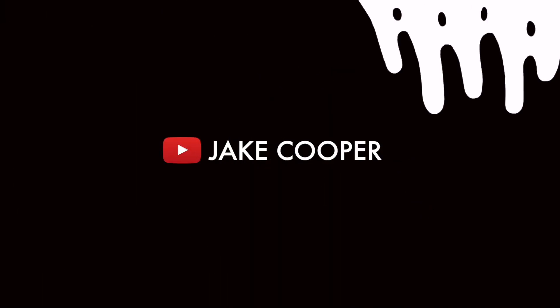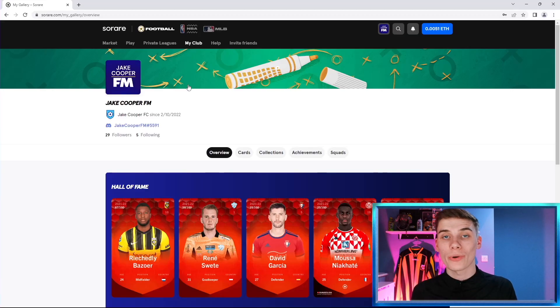Hi everyone, Jake here. Welcome to my Sorare channel. In today's video I'll be showing you how you can get started on Sorare for as little as only one pound. I'll be showing how you can get started with trading on Sorare. In this scenario we're going to imagine we've been left with the bare bones in our Sorare account — maybe we've bought a big team and got a little bit left over, or maybe you're just getting started. I'll show you how you can put those funds to work.